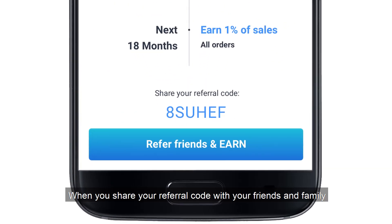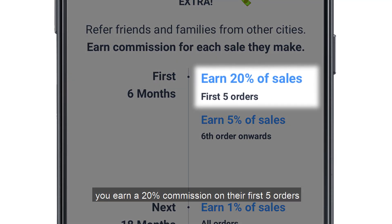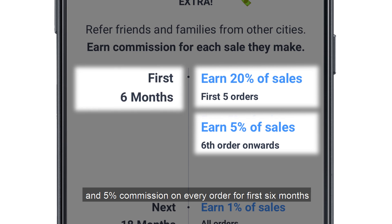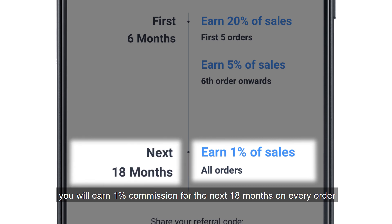When you share your referral code with your friends and family and they start reselling, you earn a 20% commission on their first five orders and a 5% commission on every order for the first six months. After these six months, you will earn a 1% commission for the next 18 months on every order.